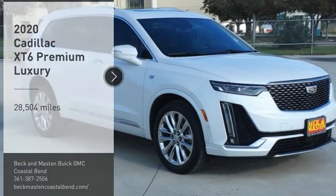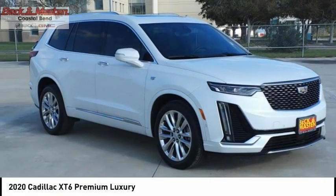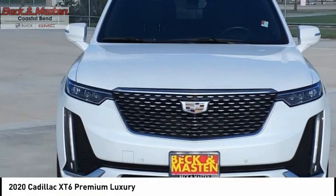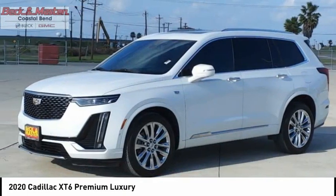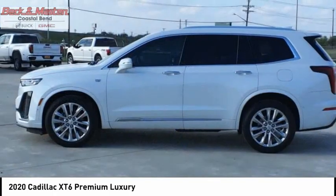Make a great choice today with the 2020 XT6. The Cadillac XT6 crossover maintains the luxury you expect from a Cadillac with the additional functionality that third-row seating provides.